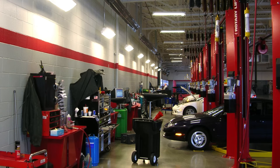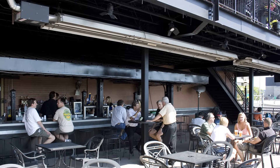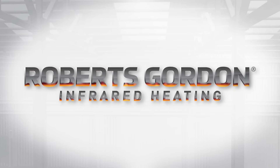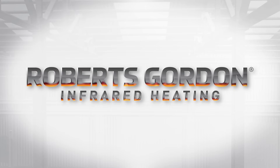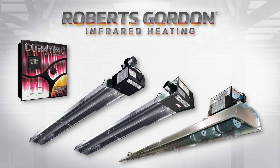Infrared heating is a win-win-win for building owners, occupants, and installers alike. Roberts Gordon invented the first gas-fired low-intensity infrared heater and remains the leader today with the most efficient, robust product offering in the industry.